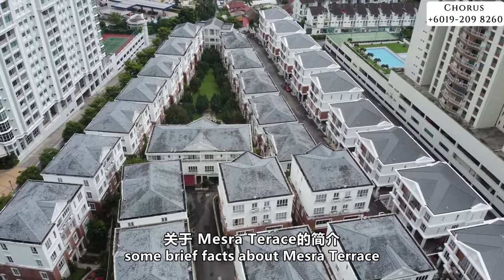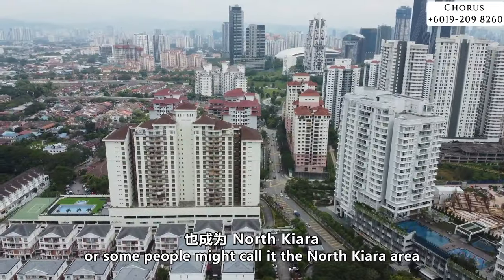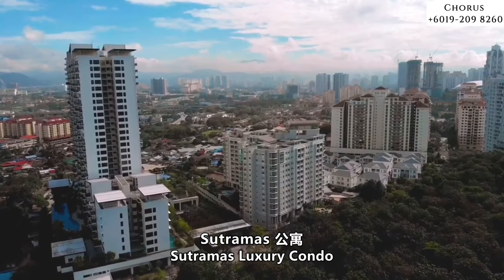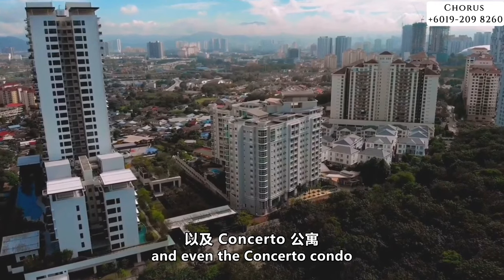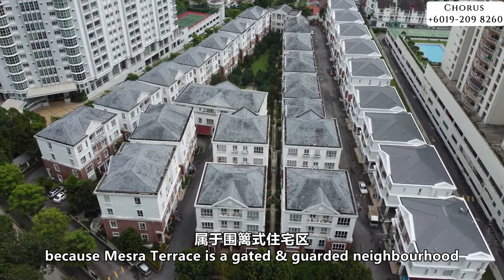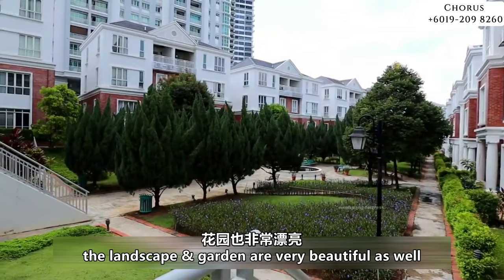Some brief facts about Mesra Terrace: it is located in the Dutamas area, or some people might call it the North Kiara area. Some of the neighbours include the French International School, Sutramas Luxury Condo, Verdana, or even the Concerto Condo. This is a very secure environment because Mesra Terrace is a gated and guarded neighbourhood with beautiful landscape and gardens.